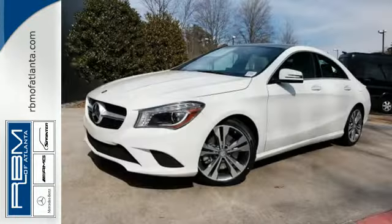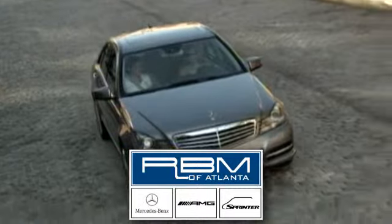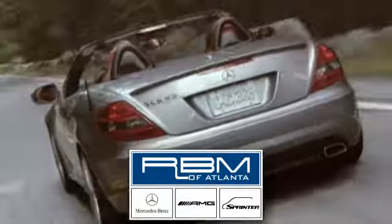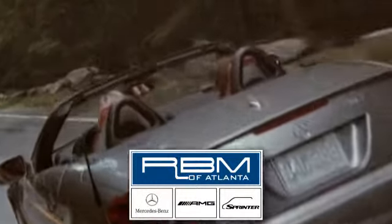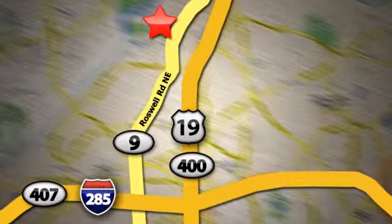Welcome to the Mercedes-Benz lifestyle. Be a part of it today. At RBM of Atlanta in Sandy Springs, we have the best selection of new and top quality pre-owned vehicles to choose from. We are conveniently located at 7640 Roswell Road in Atlanta.